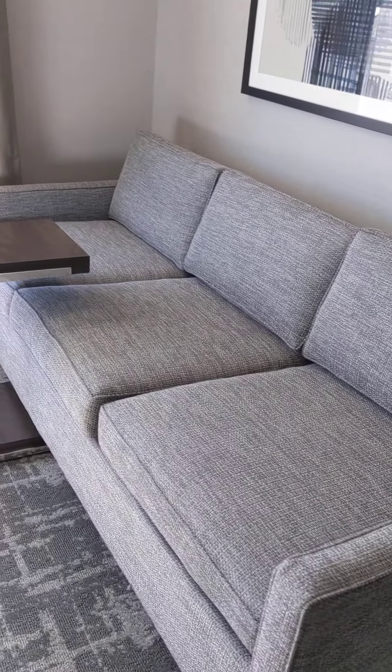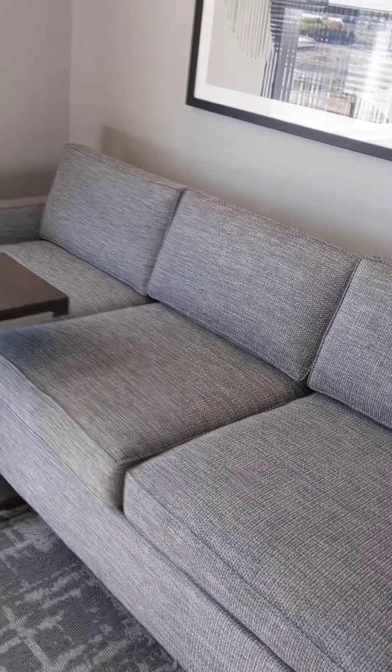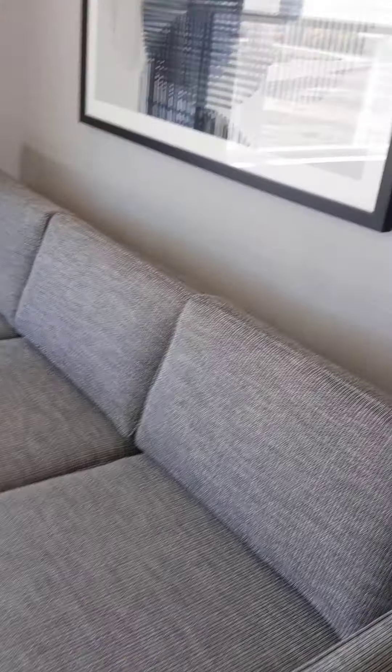Here is a pull-out couch which pulls out into a queen-size bed. We just pulled it out — it was really easy to do.